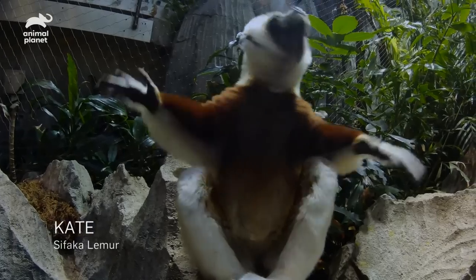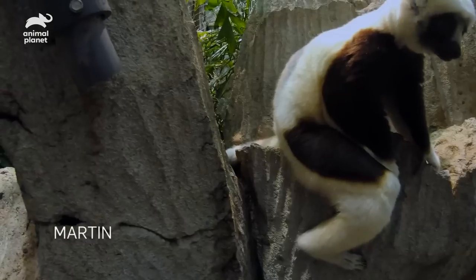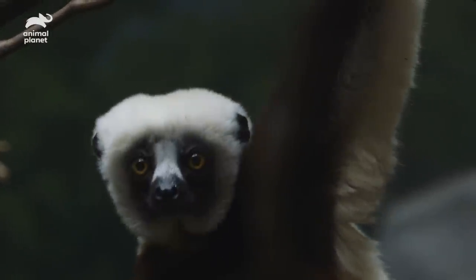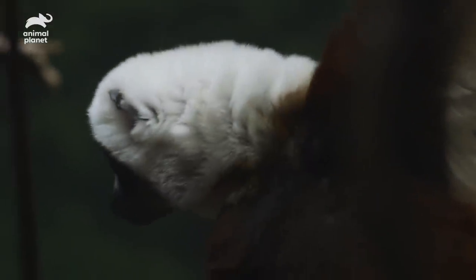Currently, we have three shafaks here at the Bronx Zoo. We have our older female Kate, we also have her companion Martin, and then we also have our young female named Gemina. Gemina currently doesn't have a mate because she was previously housed with her mother, who was relocated to a different facility. So we are eagerly awaiting a mate for her.